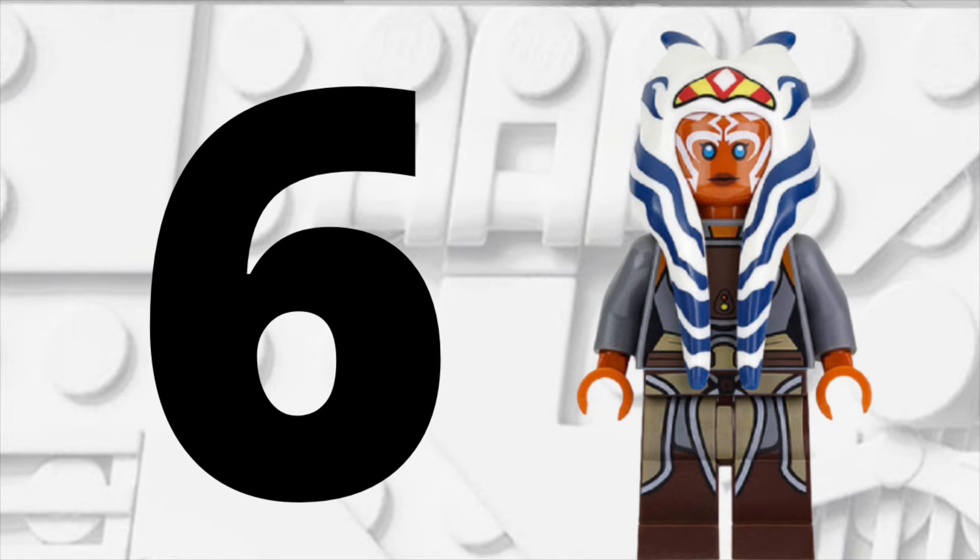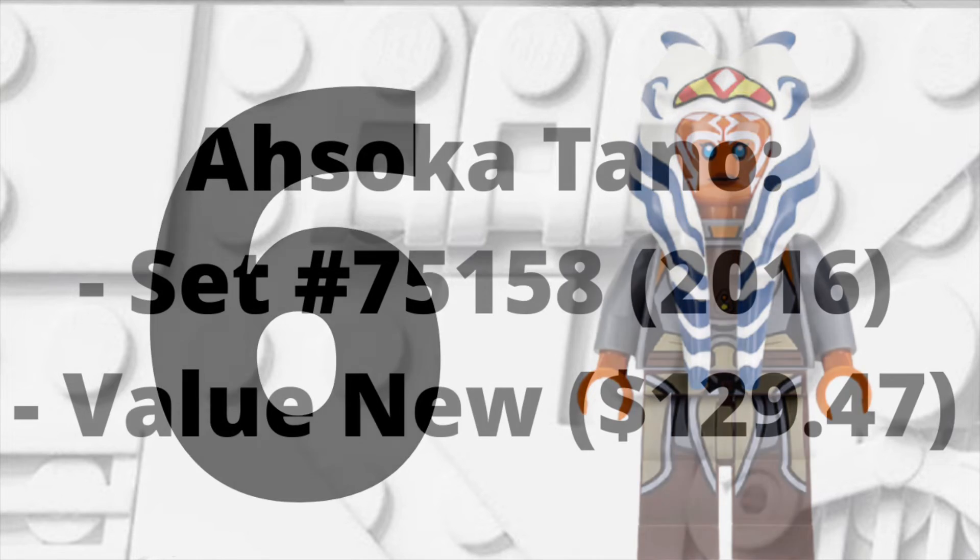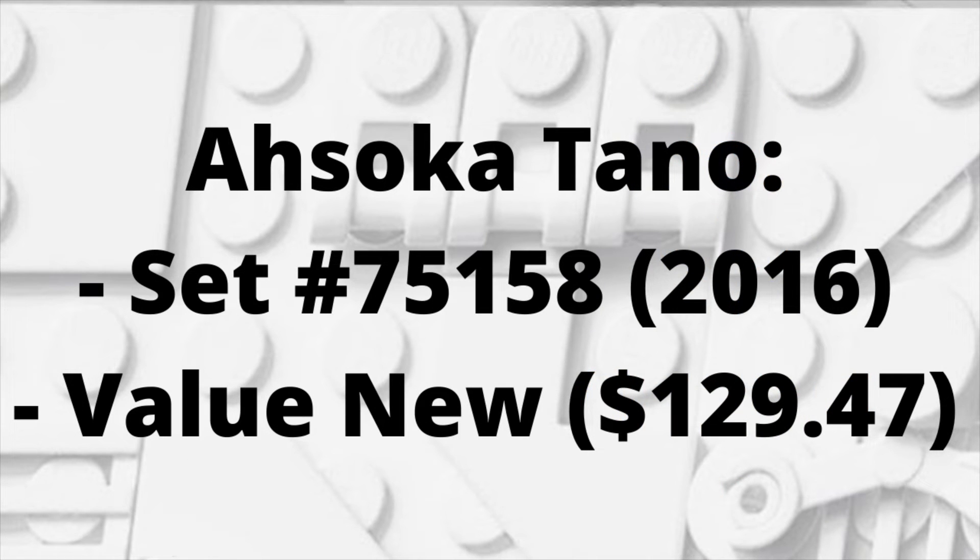Moving into spot number 6, we have Ahsoka Tano from Star Wars Rebels. She came in set number 75158, released in 2016. I actually did buy this set, so I do own this minifigure — and right now she's valued new at about $129.47, making her another very expensive LEGO Star Wars minifigure.